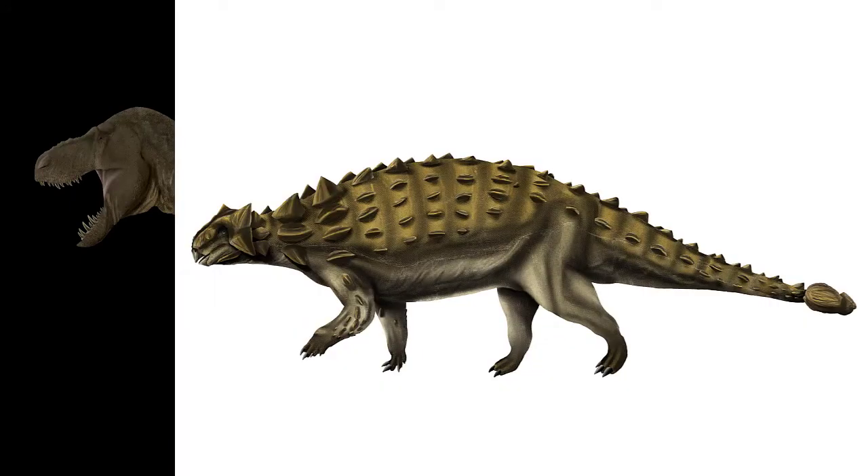Tyrannosaurus lived at a time where its prey were armored — ankylosaurs — and heavily armed and somewhat armored ceratopsians, with giant nose and eyebrow spikes or horns, as well as huge frills on the back to protect the otherwise vulnerable neck.